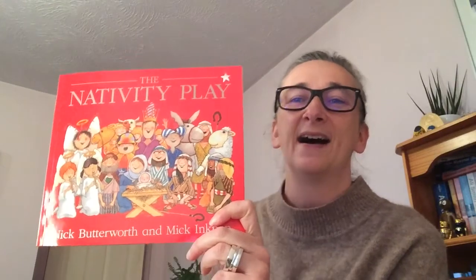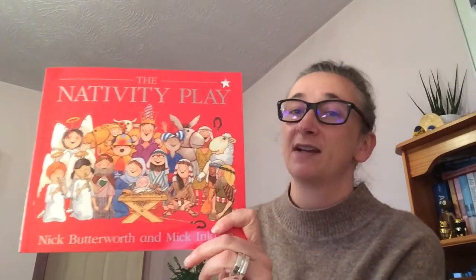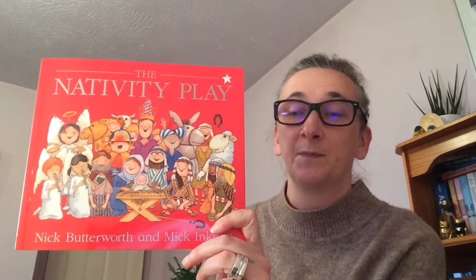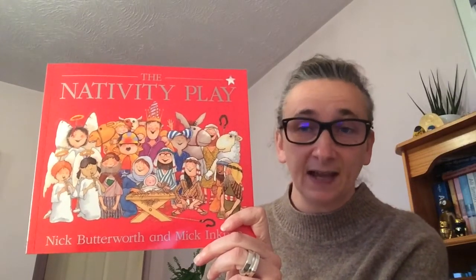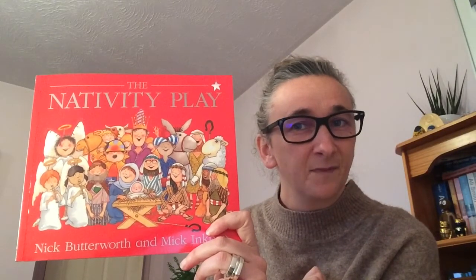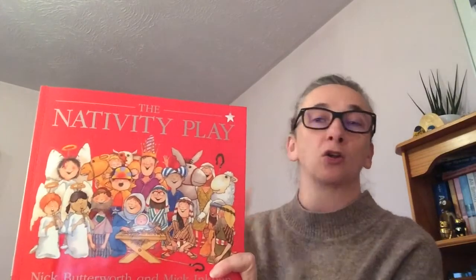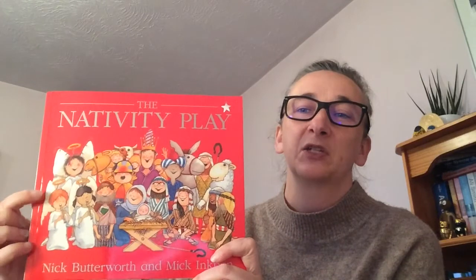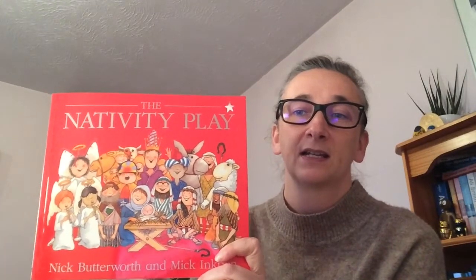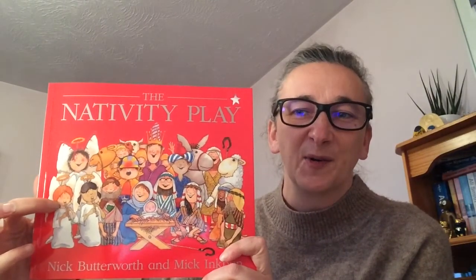The title is 'The Nativity Play.' Nativity plays are performed every year in December as we get ready for the festival of Christmas, and it retells the story of how baby Jesus was born. The nativity play might look a little different this year — have you ever taken part in one? I have taken part in a play a long, long time ago. I was one of the angels, wearing a white dress with wings and a halo, though I don't remember playing a recorder!